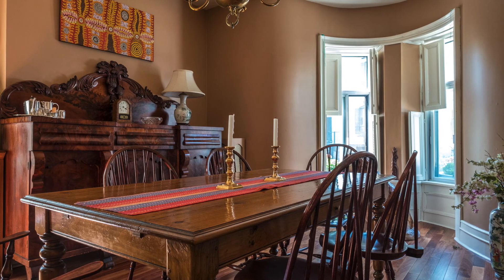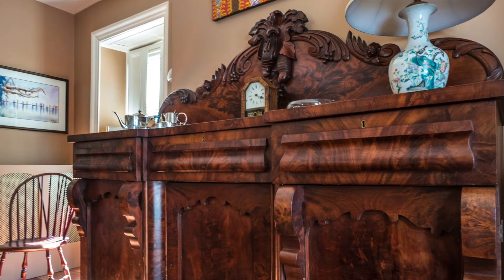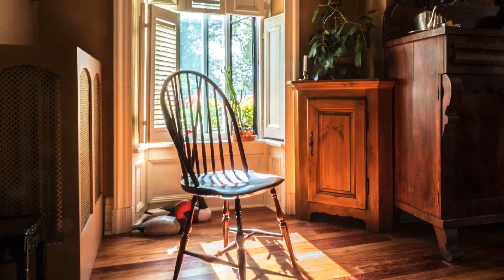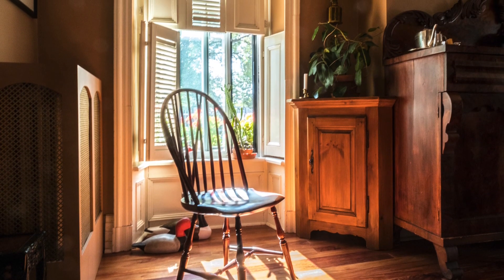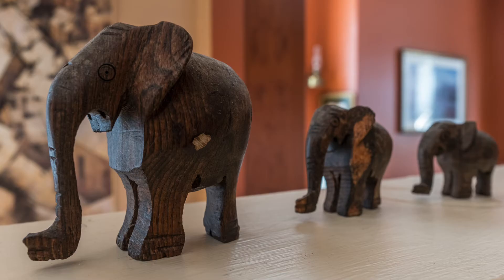One of the things that Patricia loved about the apartment when she first saw it was its sense of history and the architectural details. She has furnished it with antiques throughout, but she's also done a great deal of renovating because the building was not in good shape when she bought it.